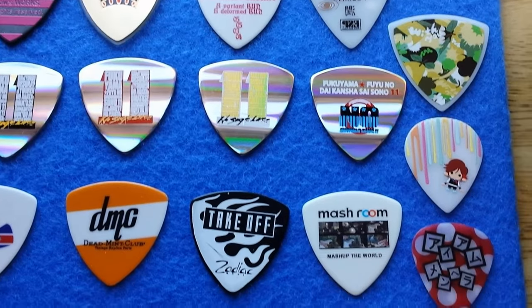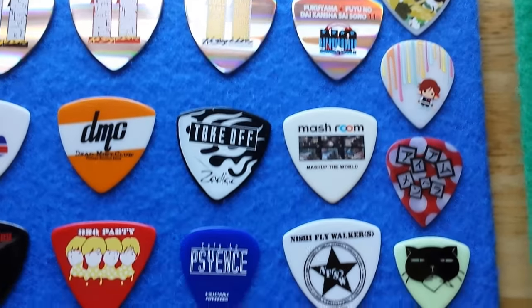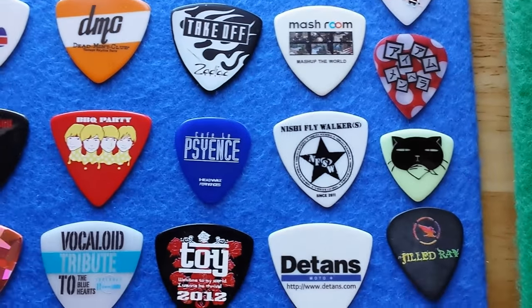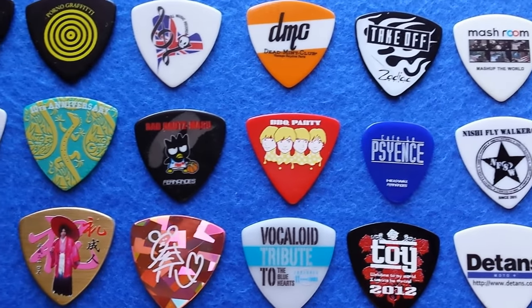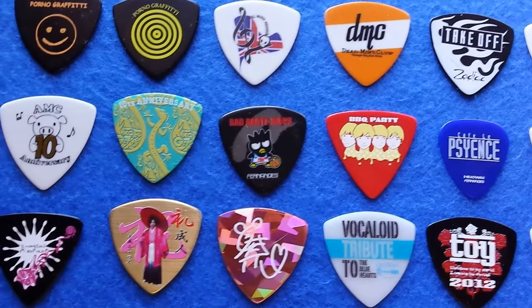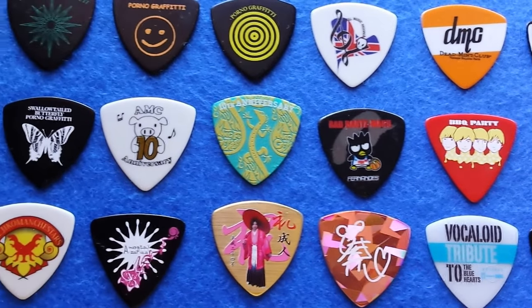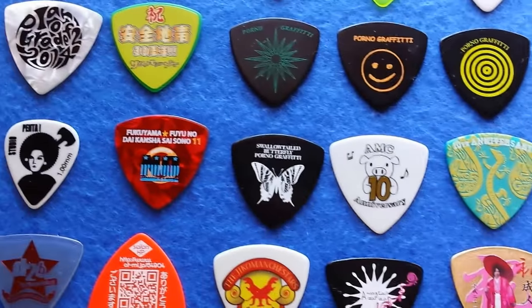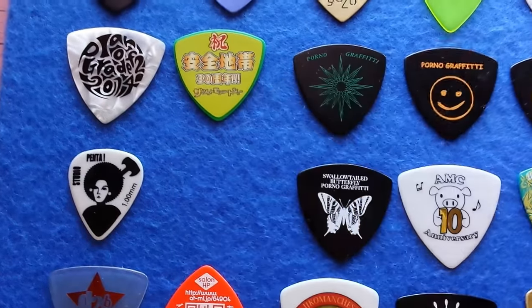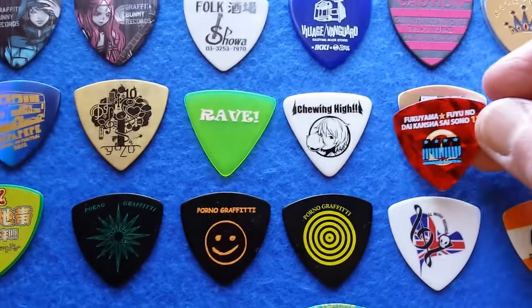I'm going to try to go a little slower so the graphics come out better than they have with the past few videos I've done on Japanese picks. I really just want you to get an idea of the diversity. Take a look at the graphics — maybe you could stop. Looks like this one maybe should have been up here with the group we just looked at.